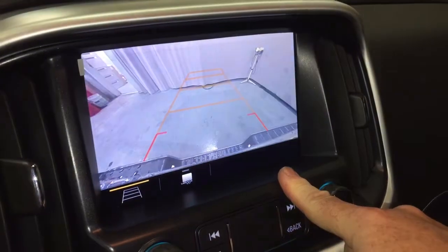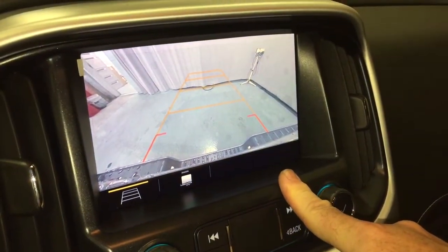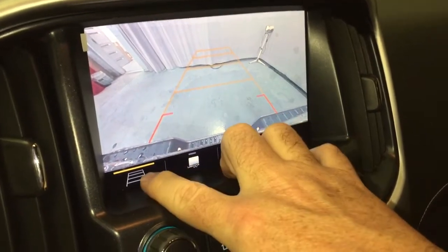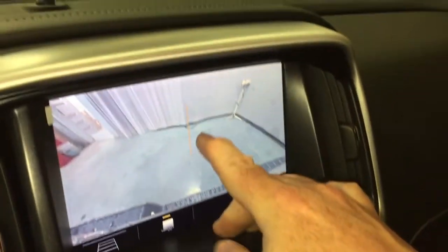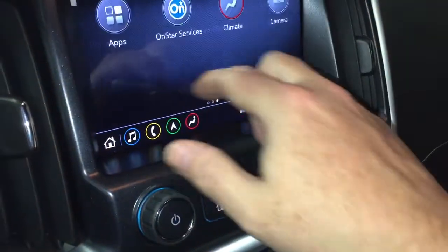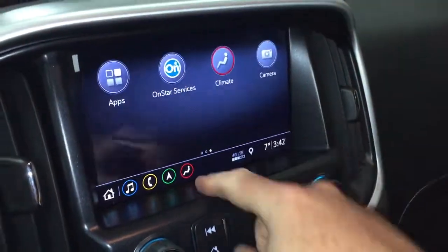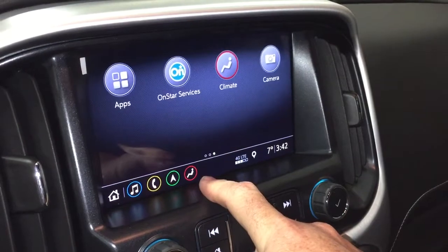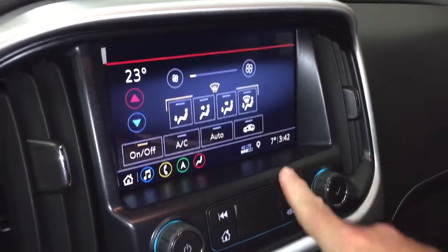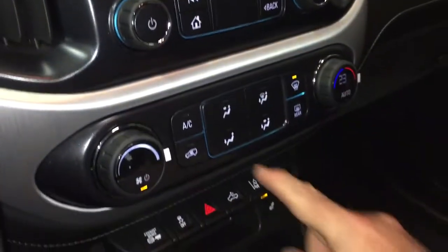On the next page you'll see the camera function, which operates at low speeds as well as a full color rear backup camera with trajectory and the trailer function — that's going to help you hook up with trailer and hitch. You also have the full range of OnStar services including the Wi-Fi hotspot, and climate control is available on the touch screen as well as manually down below.